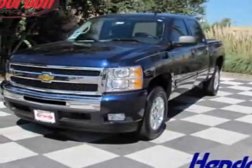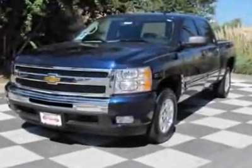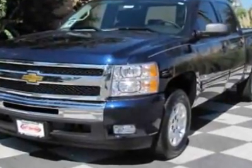Check out this new 2011 Chevrolet Silverado 1500. For your protection, this vehicle has a full factory warranty.